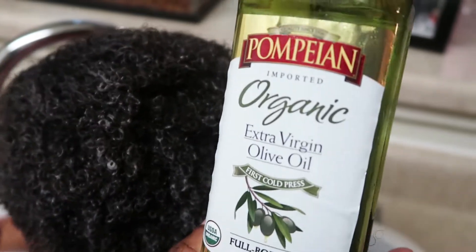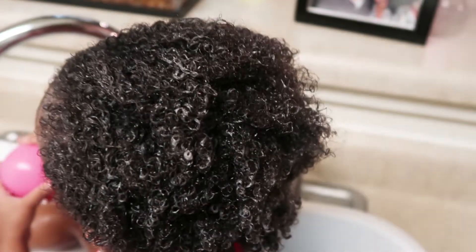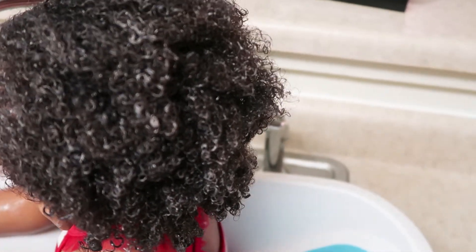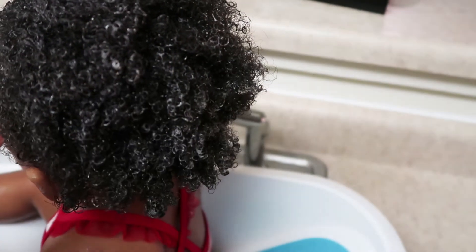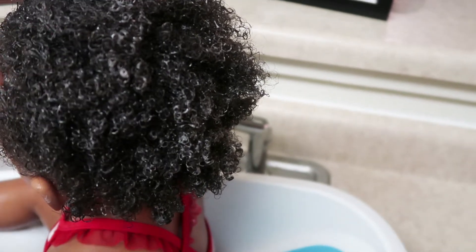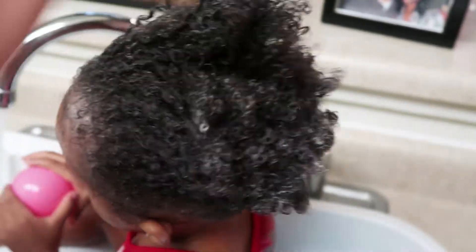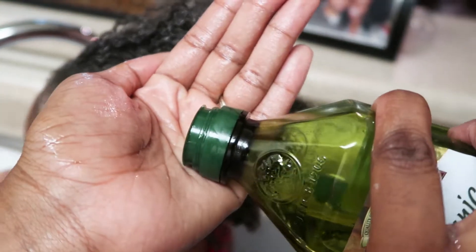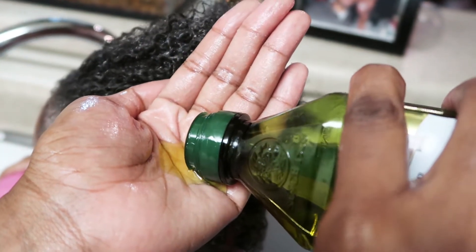One thing I forgot to mention: I add some extra virgin olive oil to the deep conditioner in her hair. This really does wonders. Once it's done, her hair is usually really soft, really shiny, and just really conditioned. Both of them together work really well. Add the olive oil in before placing the cap on her head.